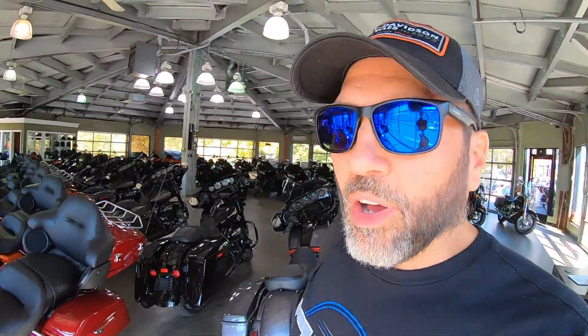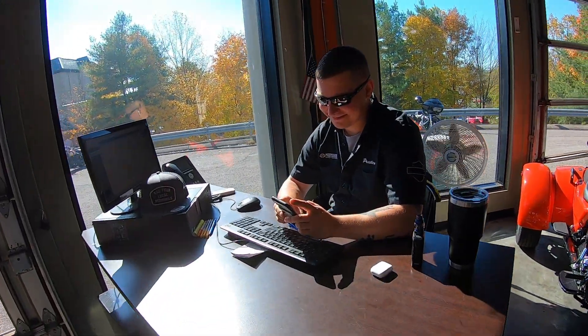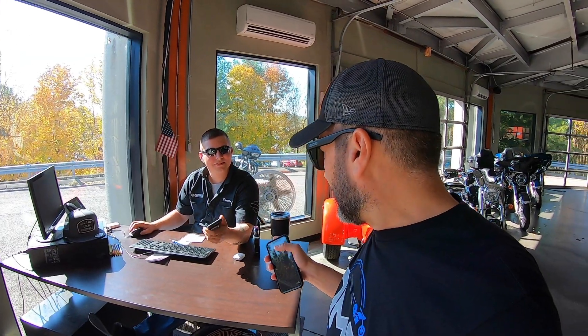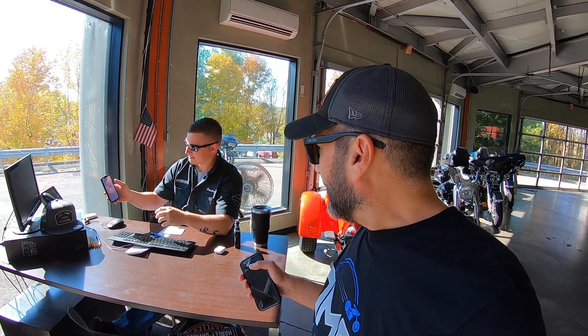I want to show y'all this rare species in his own habitat, making calls and selling motorcycles. Are you actually texting customers, or are you ordering pizza again? You know those are all customers because he doesn't have that many friends.